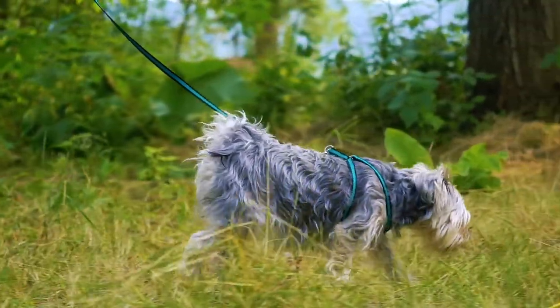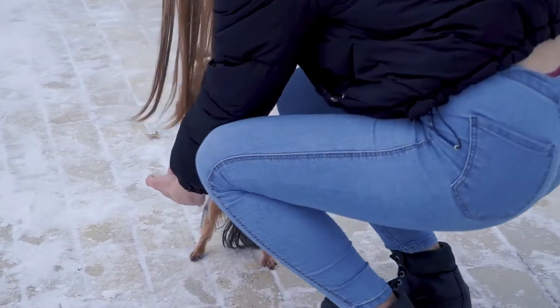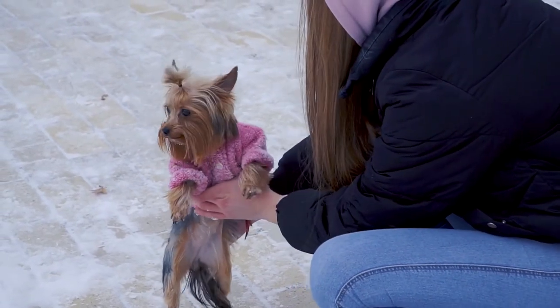They are small enough to fit into a small apartment, shed minimally, and can be trained to behave. After being alone at home all day, the owner will need to spend time with their Yorkie, including play and walks, although Yorkies perform well in apartments compared to many other breeds.